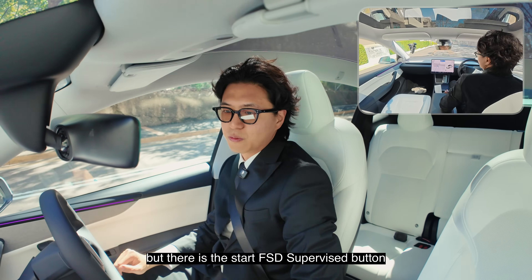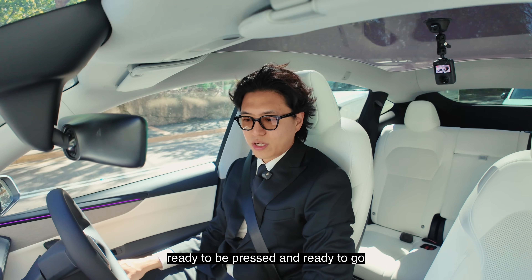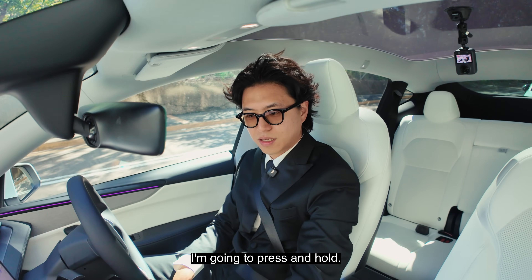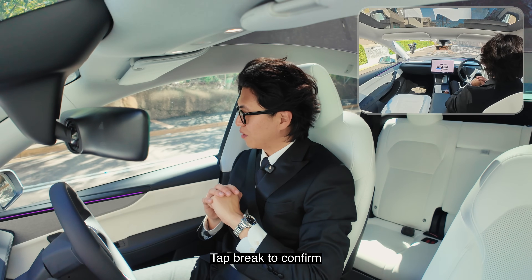There is the start FSD supervised button ready to be pressed and ready to go. Okay, here we go — we're going to press and hold. Tap brake to confirm.